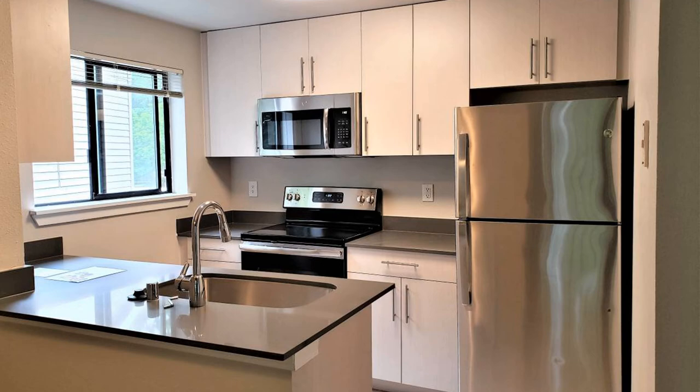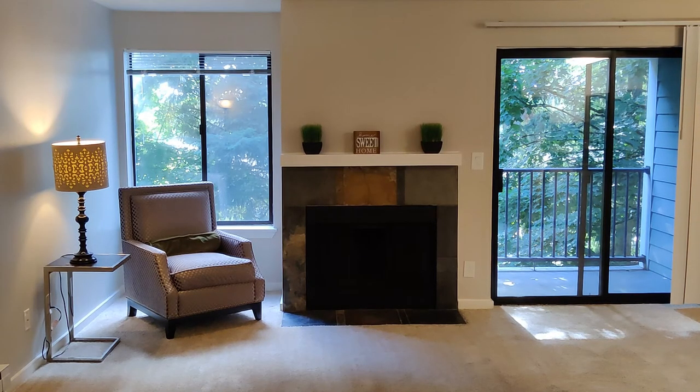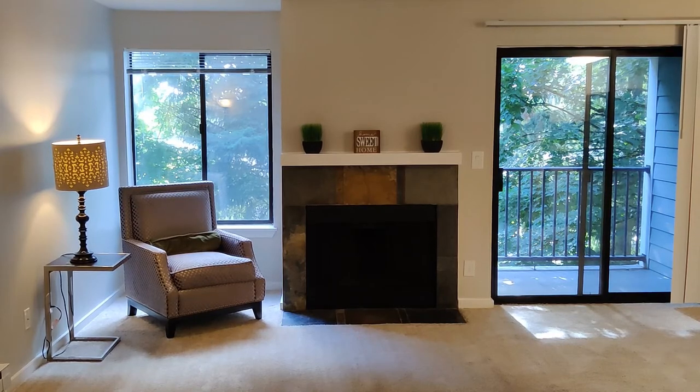Hello and welcome to Ascent Apartments in Kirkland, Washington. This is a video tour of a 721 square foot, one-bedroom, one-bath apartment Q16.